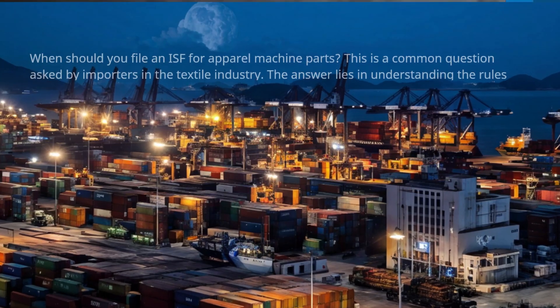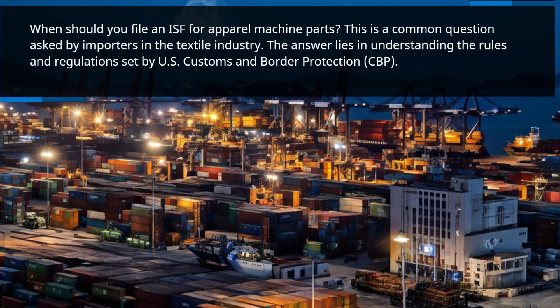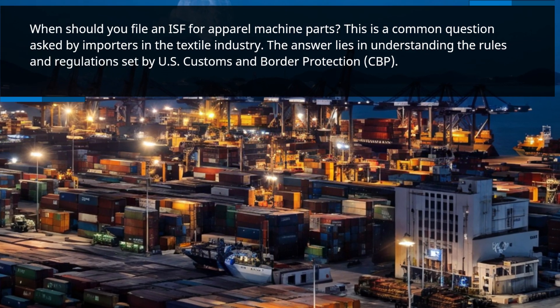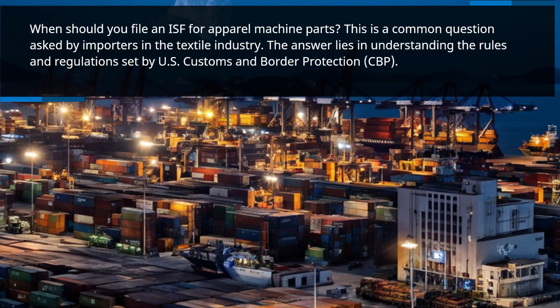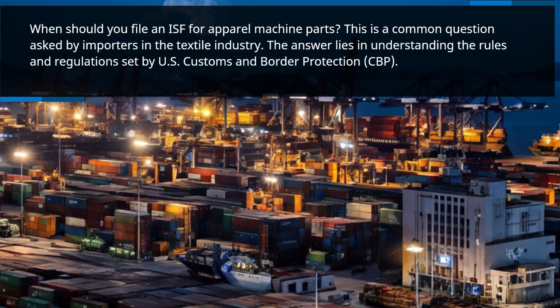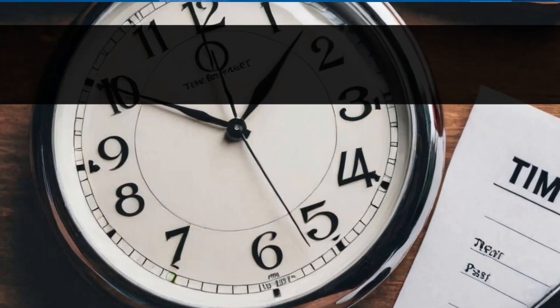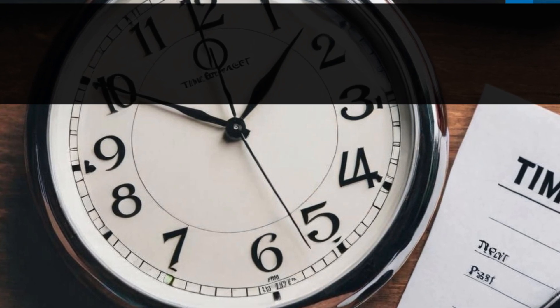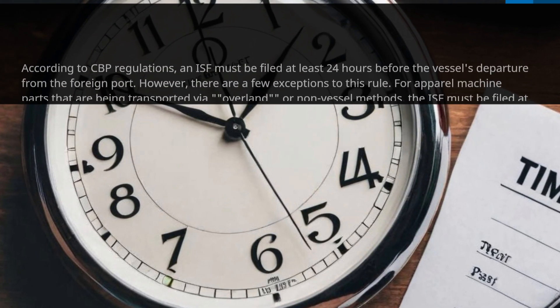When should you file an ISF for apparel machine parts? This is a common question asked by importers in the textile industry. The answer lies in understanding the rules and regulations set by U.S. Customs and Border Protection, CBP. According to CBP regulations, an ISF must be filed at least 24 hours before the vessel's departure from the foreign port.